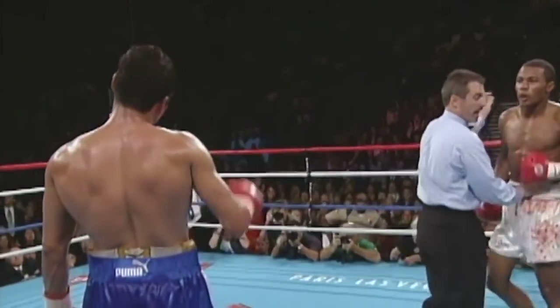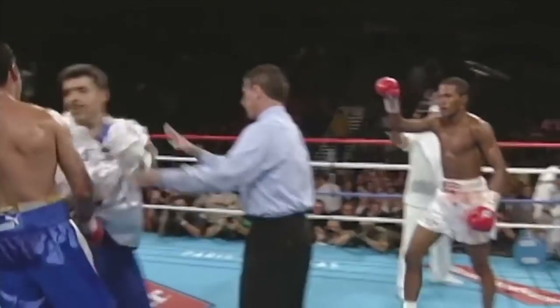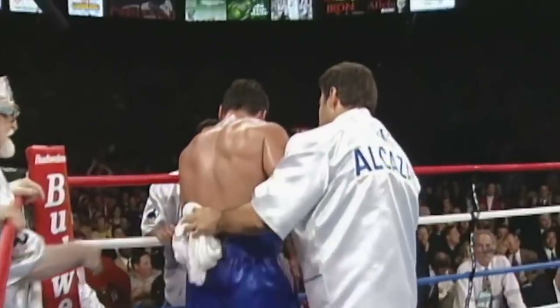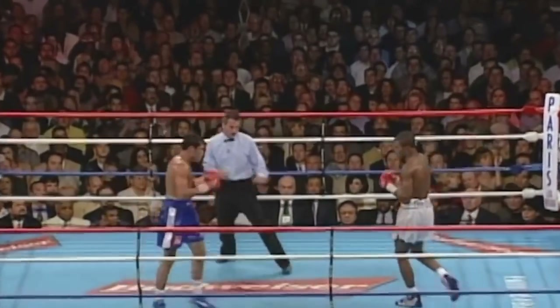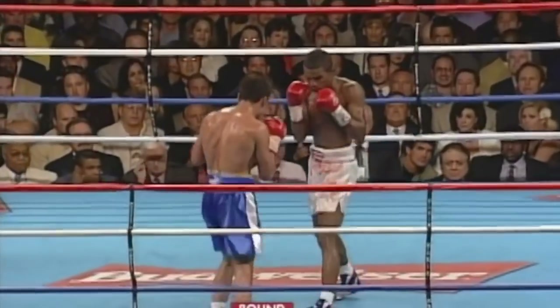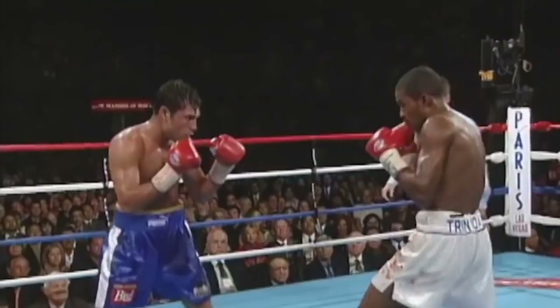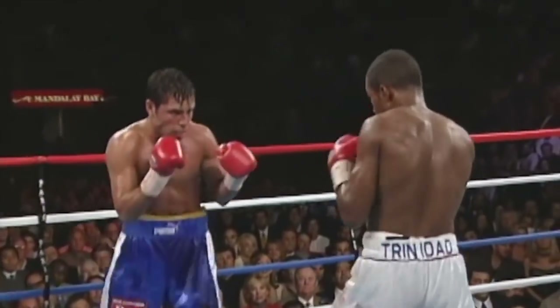Trinidad hits him after the bell, and we have some action. Alcazar brings him back to the corner. He's headed to round eight — the crowd is into it. It has been a tactical fight, but a pretty interesting one.